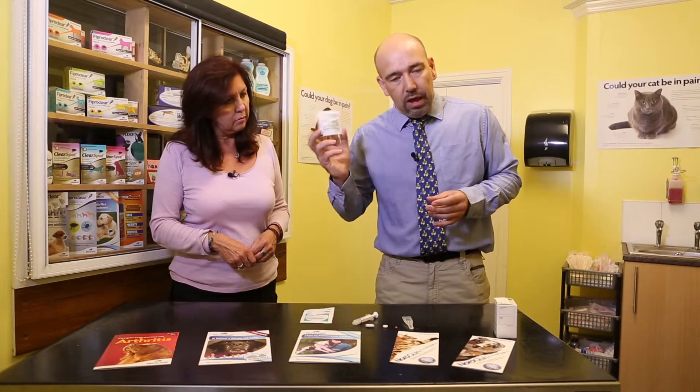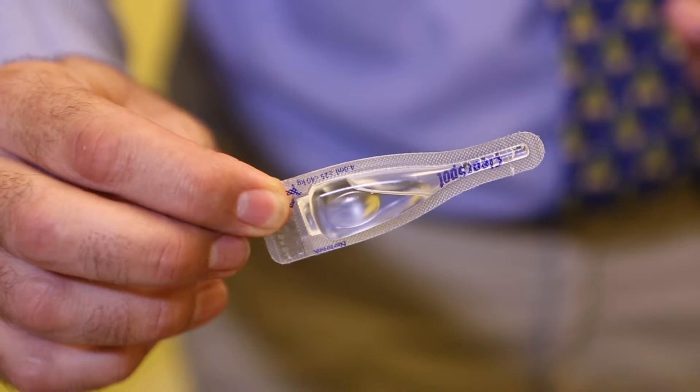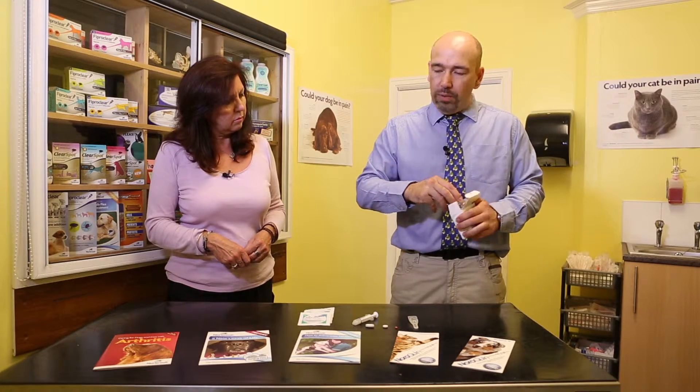Medications are also available as a powder, which we can mix in with the food. As we get further along to things that are easier to administer, we have spot-ons, and then as a last resort we have long-acting injections.